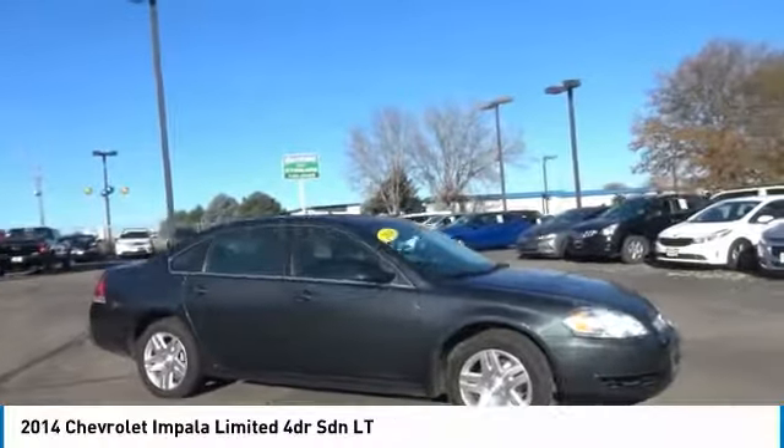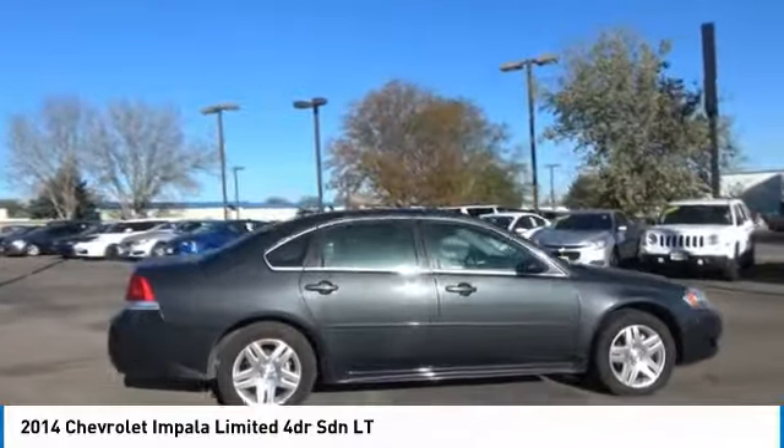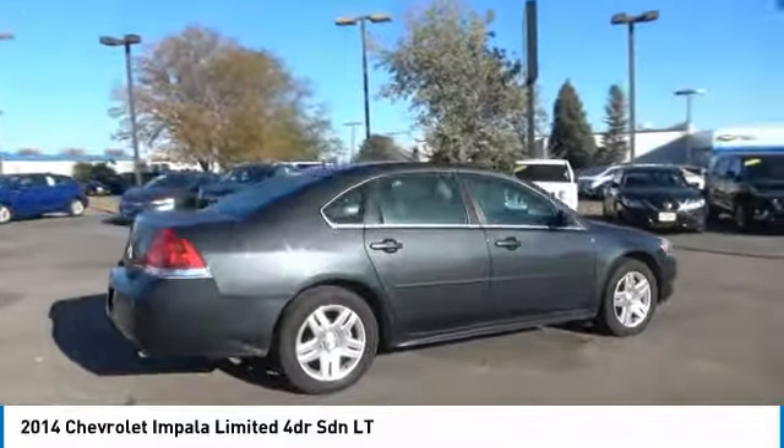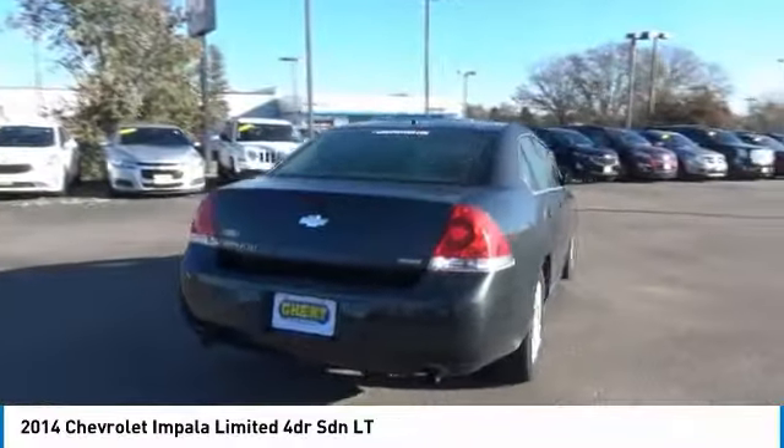Pick up this great vehicle, which is available today. This could be the one you've been searching for. Contact the dealer today and get behind the wheel today. This vehicle has less than 60,000 miles.